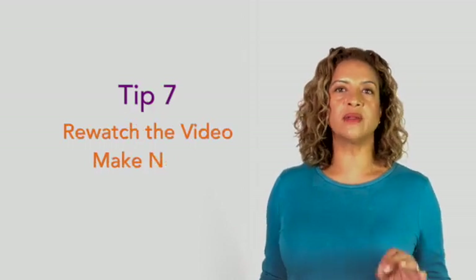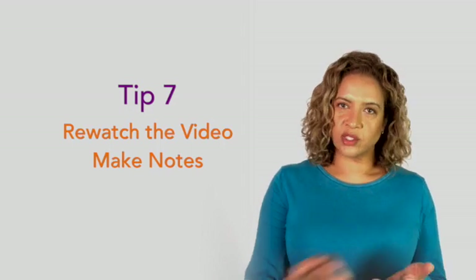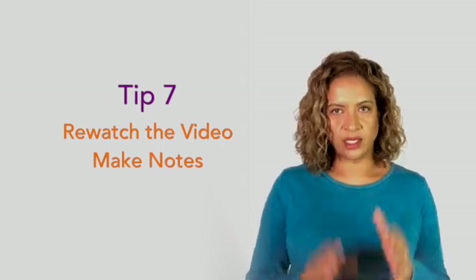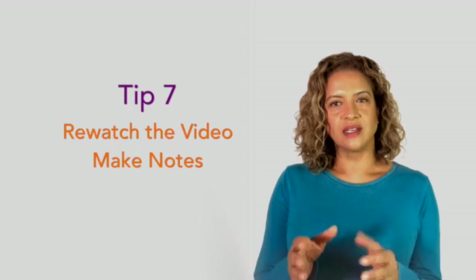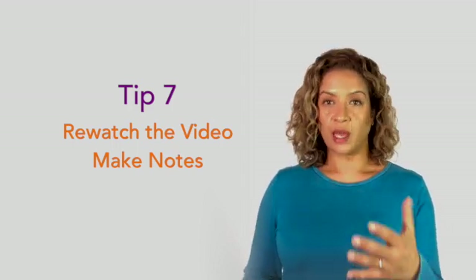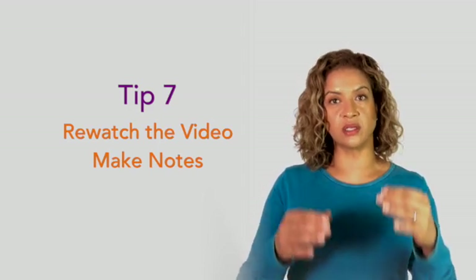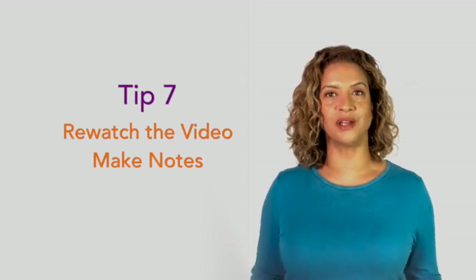Tip number seven: having watched the video and consulted an atlas, watch the video again — but this time make notes as you go. When I say make notes, don't just transcribe the commentary word for word; instead make abbreviated notes and get used to the words. If you're using The Funky Professor for your studies, we have worksheets on every topic that you can download to help you start making notes.